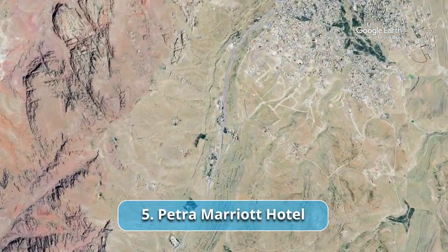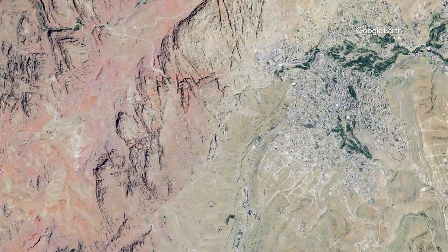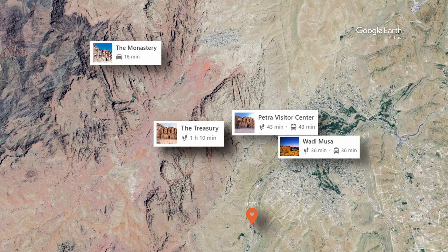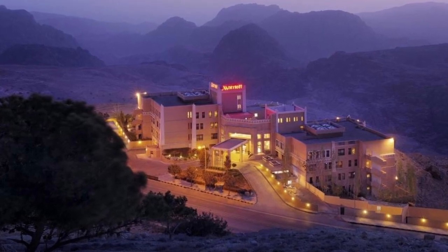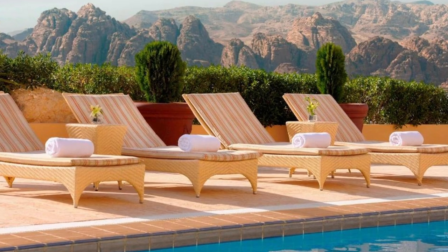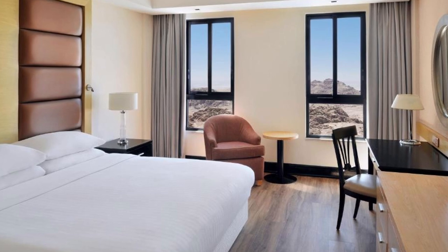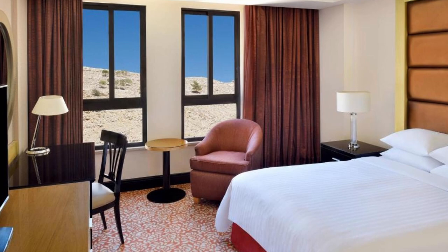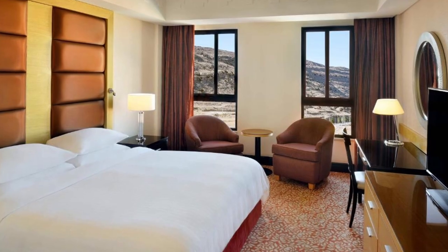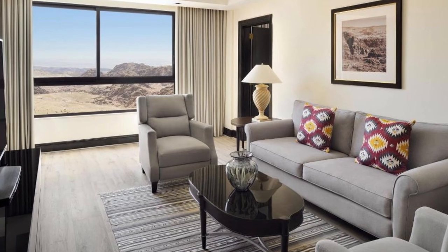Petra Marriott Hotel. This remarkable hotel offers travelers an unparalleled experience, inviting them to immerse themselves in the captivating ancient city while indulging in contemporary comforts. The magnificent Al-Kazna the Treasury is just a short walk away, followed by the breathtaking monastery and other ancient marvels. The nearby town of Wadi Musa offers opportunities to interact with locals, explore markets and sample traditional Jordanian cuisine.